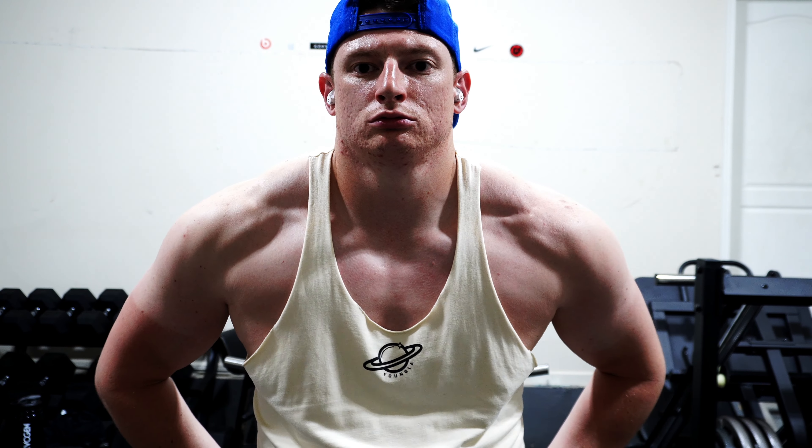So it's shoulder day, delt day, whatever you want to call it. I call it delt because it's a little bit shorter than saying shoulder. It's a two-syllable word versus a one-syllable word. Delt. Delt day.